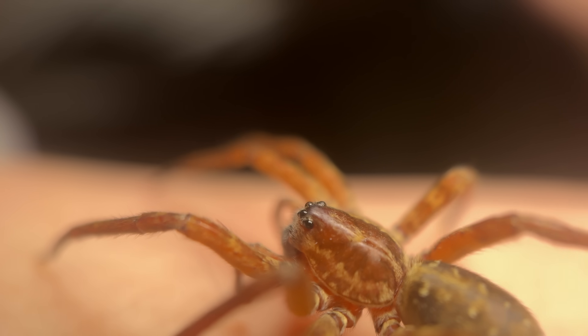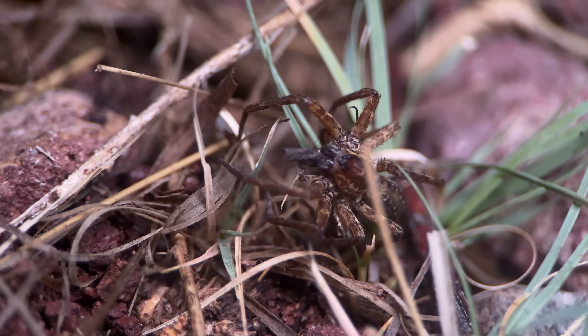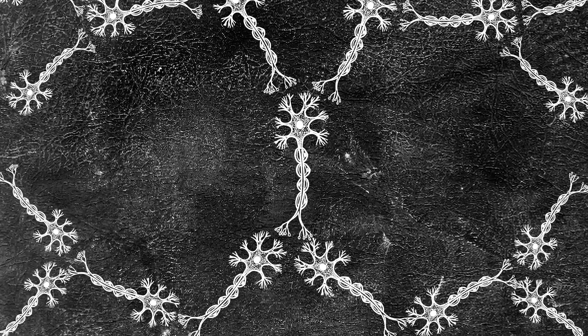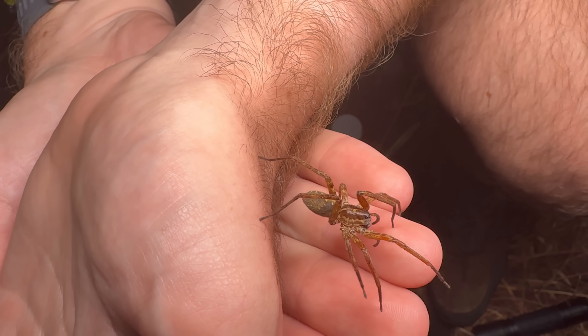The most exciting thing about it is that we know basically nothing about it. Like other wandering spiders, we'd expect it to have a primarily neurotoxic venom. The thing about wandering spider venoms is they tend to have a nice one-two punch of deadly effects: compounds that attack the sodium channels of their prey, shutting their nervous system down, but also compounds that attack the calcium channels, over-exciting their nervous system and sending them into a world of paralyzing pain.